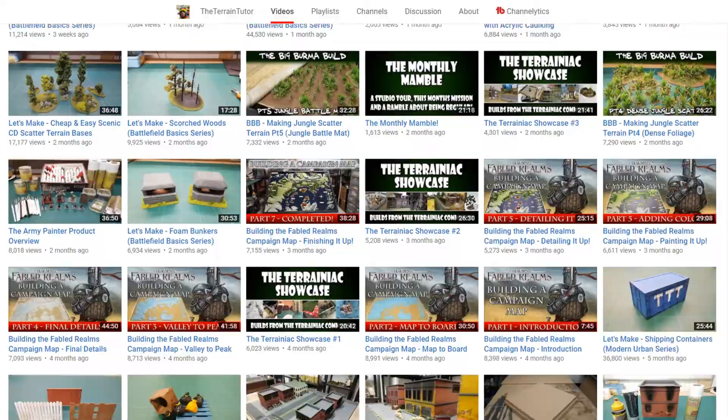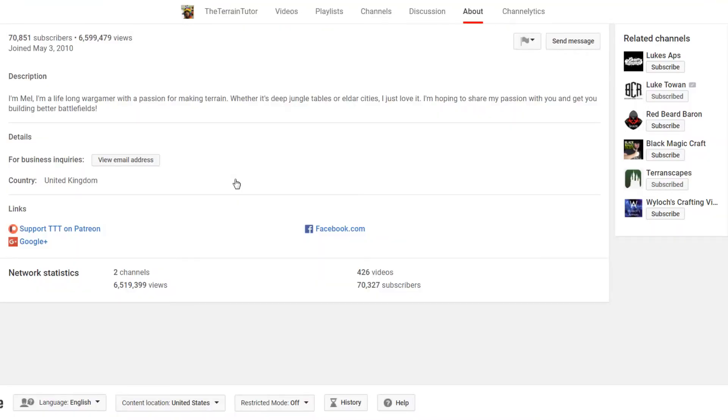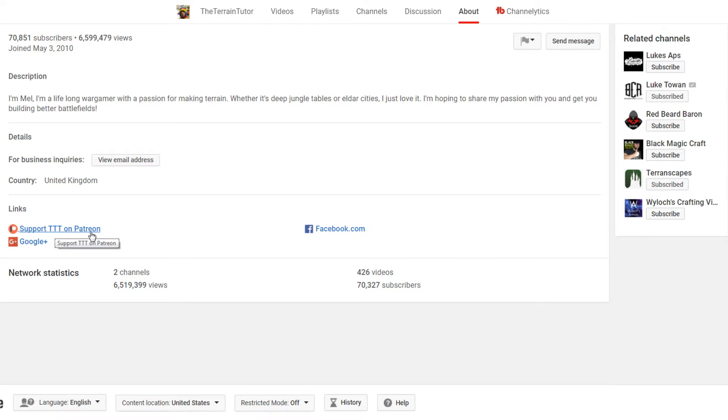That tagline also includes model railroading because there are a lot of model railroading inspired videos on there too. Go check him out — he has an about page, a Facebook page, Google Plus, and you can support him on Patreon. He's got over 6 million views and two channels.